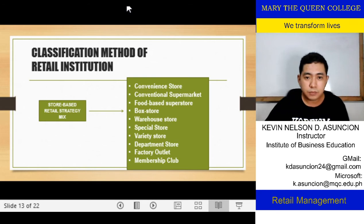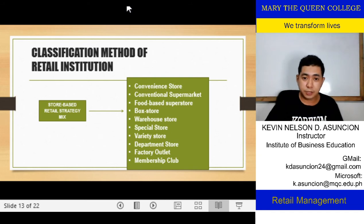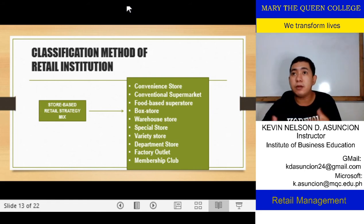We have special stores — a different definition. A special store focuses on specialty products. In other setups, they call it a flagship store. They focus on selling one specific product or one specific line of products that may appeal to a concentrated market. That's why it's called a special store.